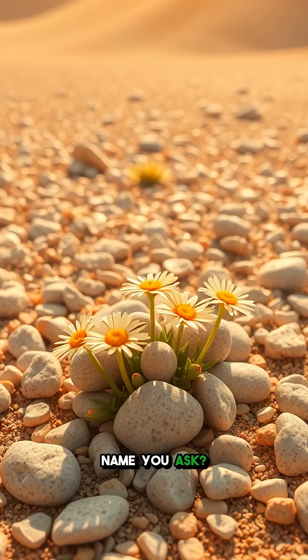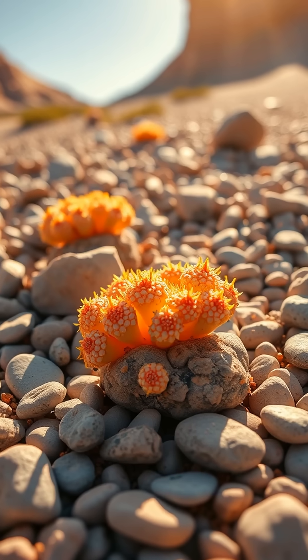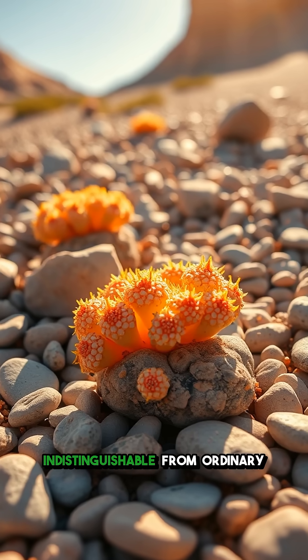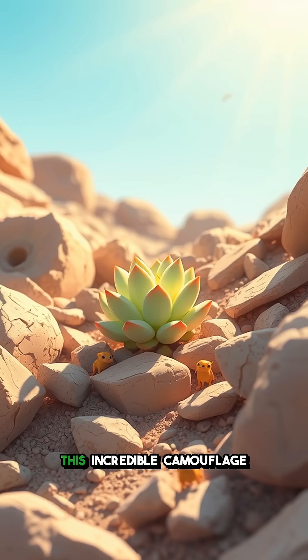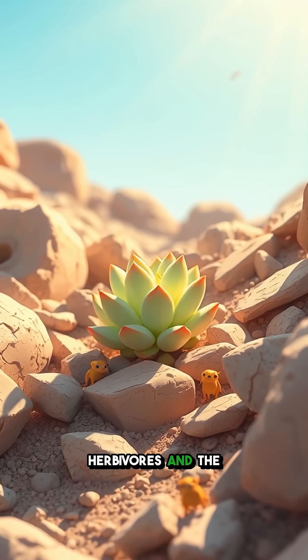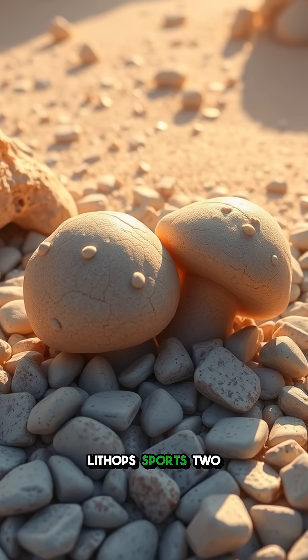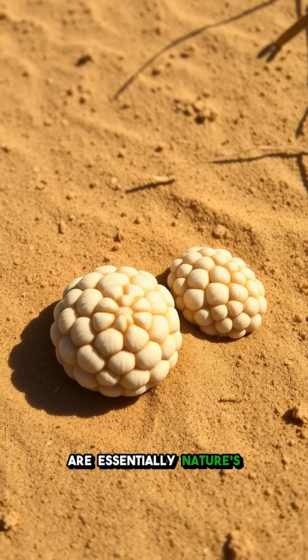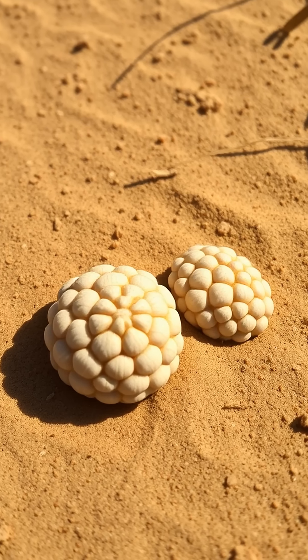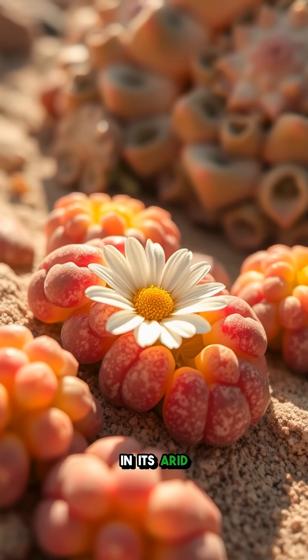Why this intriguing name, you ask? Because these little wonders have perfected the art of disguise — they look absolutely indistinguishable from ordinary pebbles. This incredible camouflage is a masterful defense against hungry herbivores and the relentless sun. Instead of having a typical stem or green leaves, lithops sports two plump lobes that are essentially nature's version of rock armor. These lobes are designed to soak up sunlight and conserve precious water in its arid habitat.